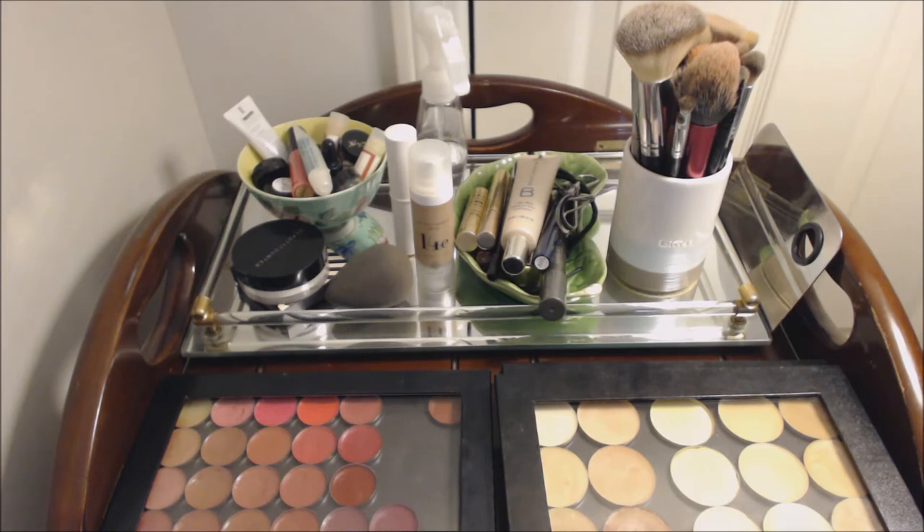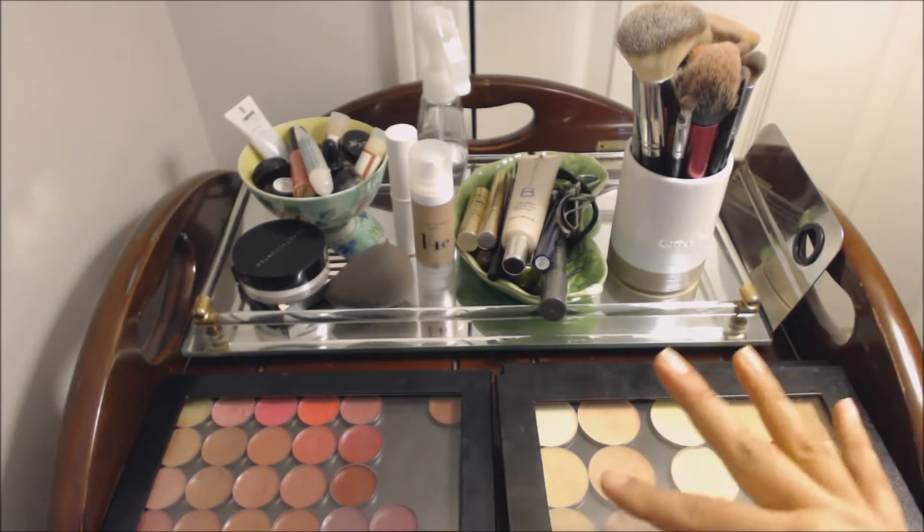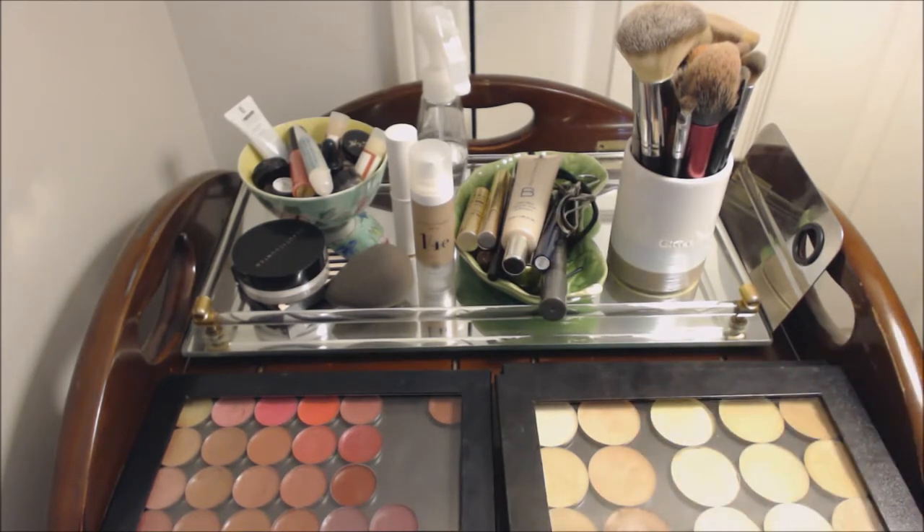So in front of you is all of my makeup. I keep it on this little wooden table next to my desk, which is where I usually get ready. I've got all my Z palettes here in front, and then in the back I have a little mirrored tray where I keep my brushes and miscellaneous products. I didn't clean or tidy anything up for this video — I wanted you guys to see it in real life. This is what everything usually looks like.